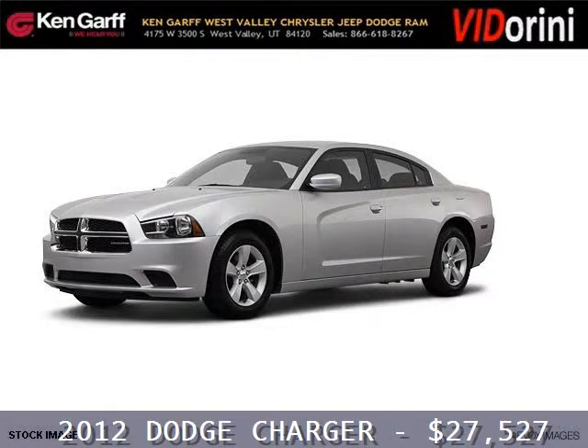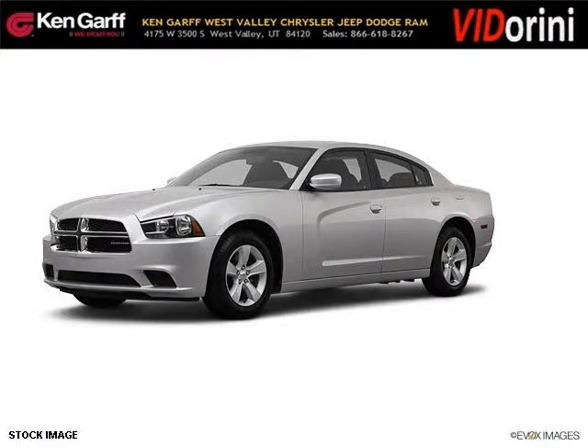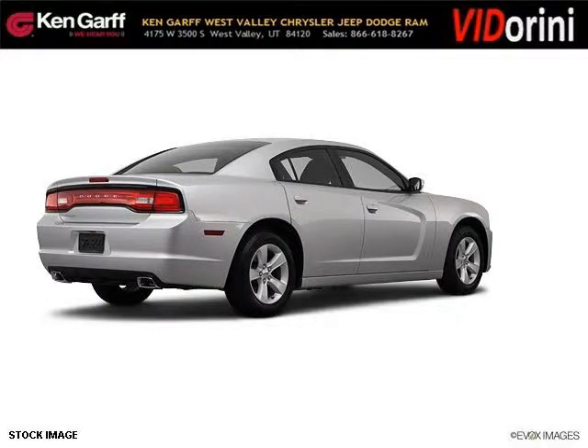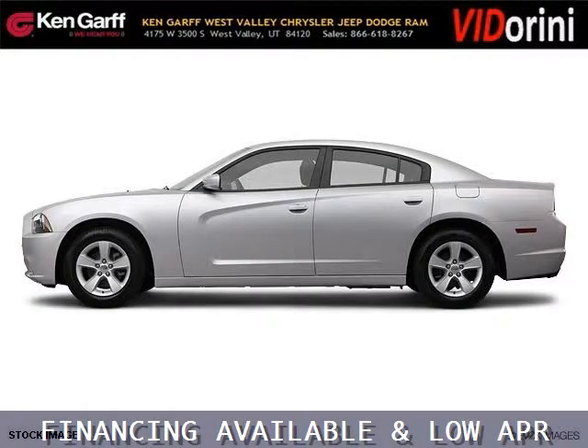Do you want to stretch your purchasing power? Well, take a look at this outstanding 2012 Dodge Charger. This Charger would look so much better with you behind the wheel instead of sitting on our lot. And with climate control, automatic transmission, it's bound to sell fast.